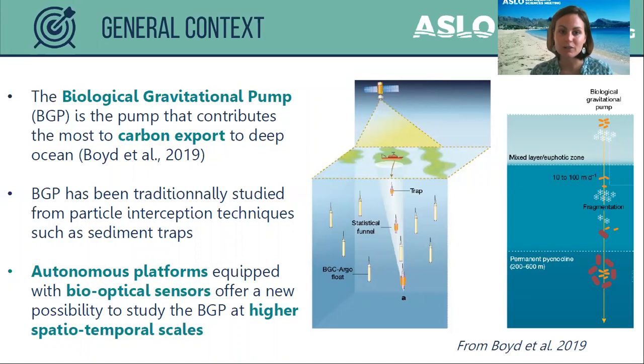The biological gravitational pump is known to contribute the most to carbon export to deep ocean layers. This pump has been traditionally studied from particle interception techniques such as sediment traps, and now autonomous platforms equipped with bio-optical sensors offer new possibilities to study this pump at higher spatio-temporal scales.